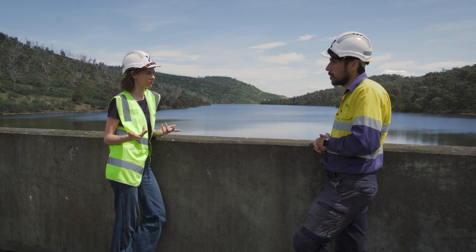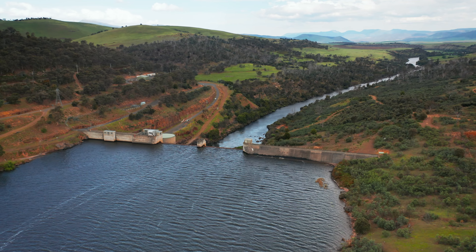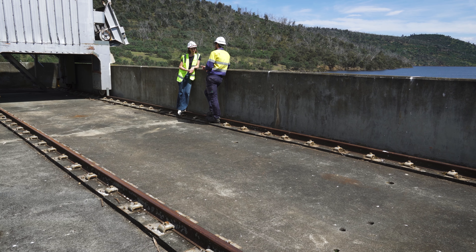And does it protect the environment around as well? It does — it allows that natural flow during those high water or flood events without holding it back. We've seen it from above, but now it's time to get inside and see where the magic really happens.